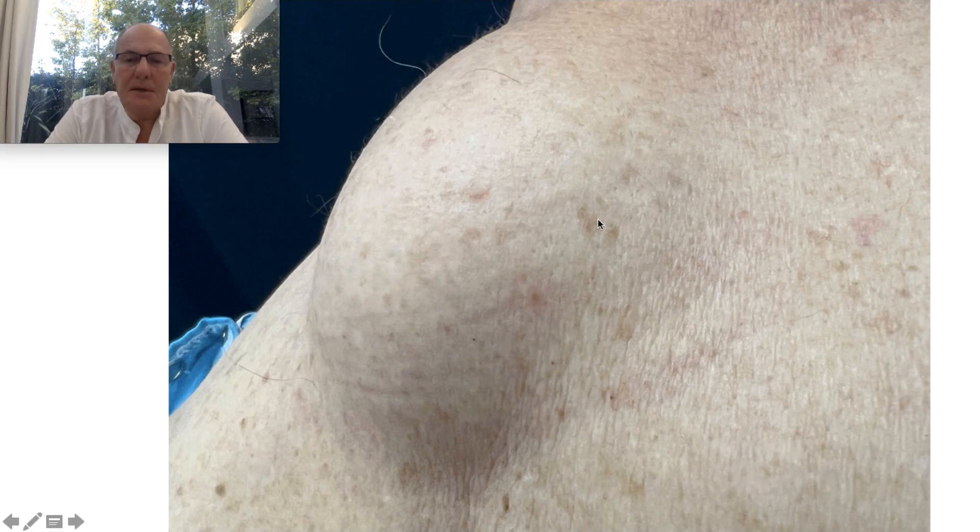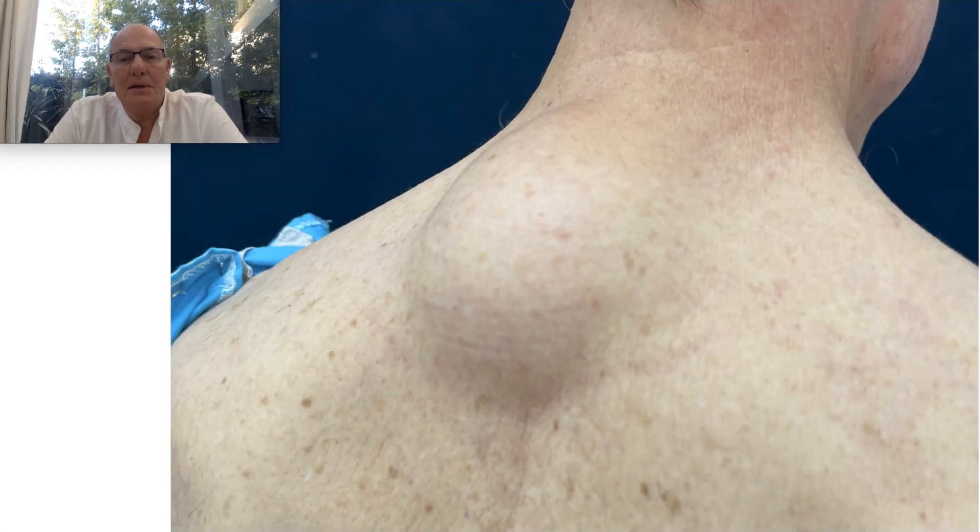This patient has a big lipoma on the back. It is very strong, fibrotic, and had adhesion with the deep planes.